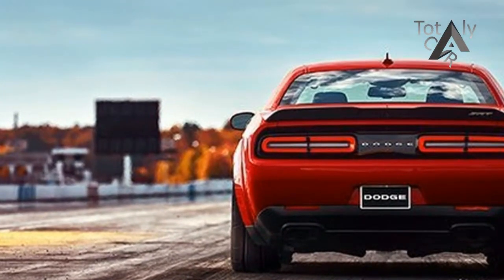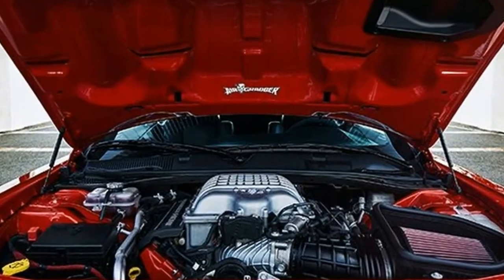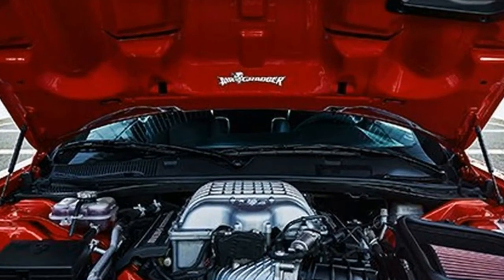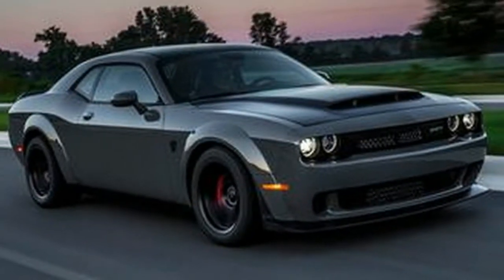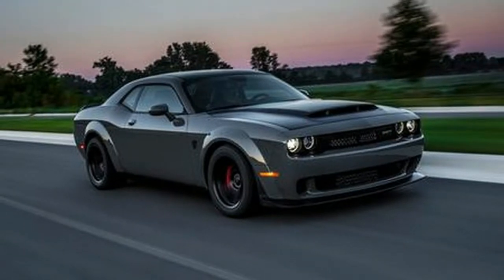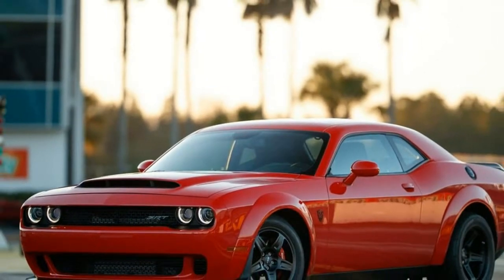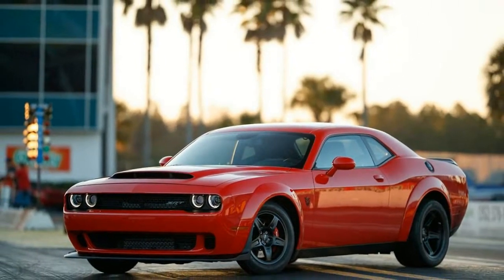The engine makes 808 horsepower. This supercharged 6.2-liter V8 is an evolution of the Hellcat's 707-pony Hemi, but with beefed-up internals and a larger 2.7-liter rotary screw blower, up from 2.4 liters, tuned to make 14.5 pounds of boost. The car comes on four drag radials.